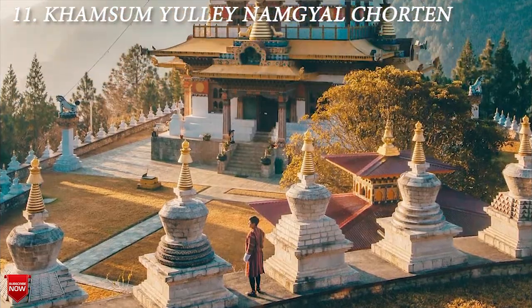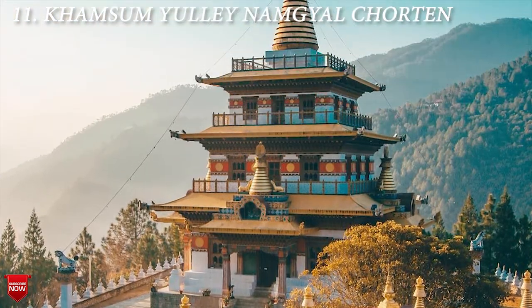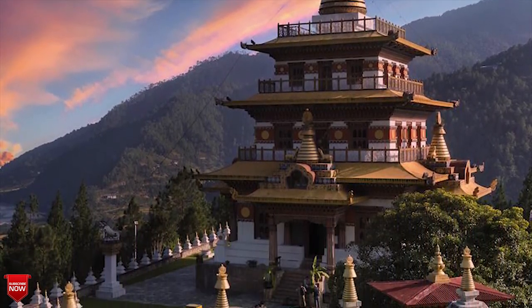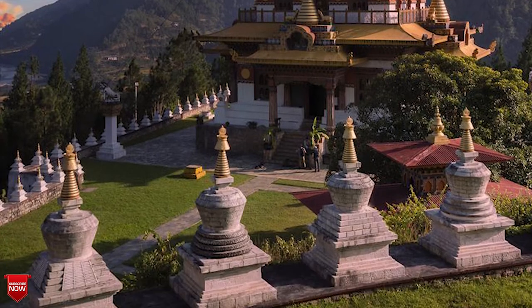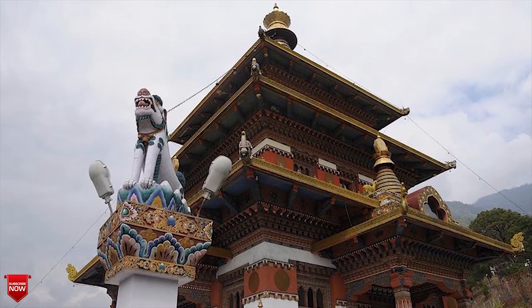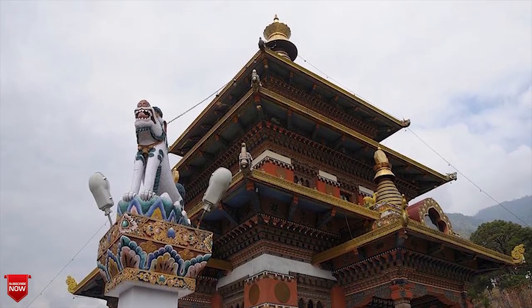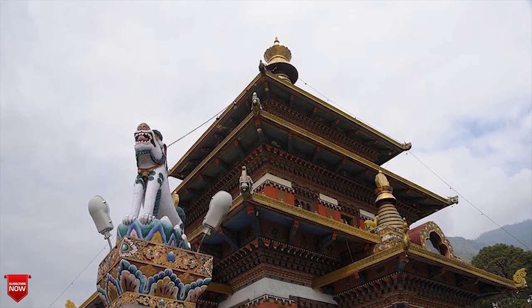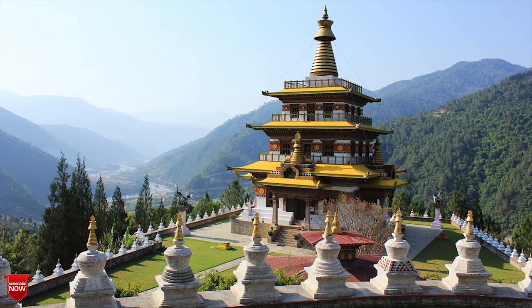The next one is Khamsung Valley Namgyal Chorten. Overlooking the Punakha Valley, this chorten is spectacular. It's a 40-minute hike through rice terraces and rice fields, past prayer wheels on a dirt trail that turns into a stone path. The chorten was built by the Queen Mother as a dedication to the well-being of the kingdom. The four-story building was built using measurements from holy scripture rather than engineering stats. Once you reach the temple, it offers incredible views of the Punakha Valley. You cannot take photos or videos inside the shrines, but you are free to take out your cameras once you reach the top.